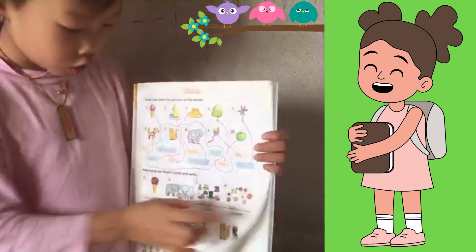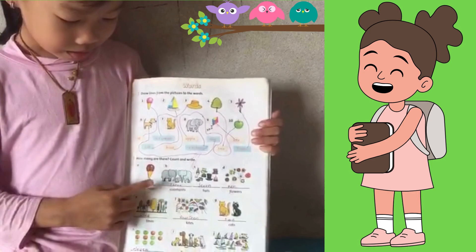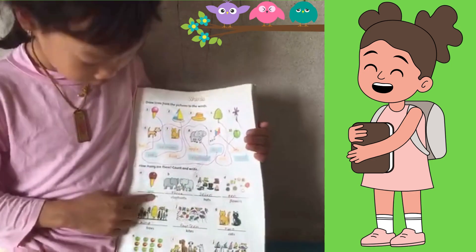Guys, do you know how many ice creams? This is one ice cream.